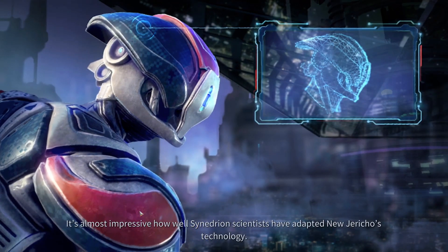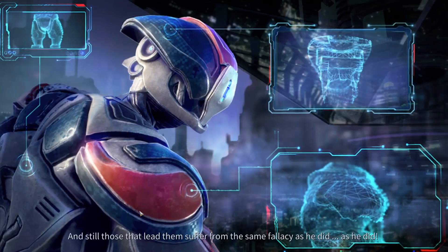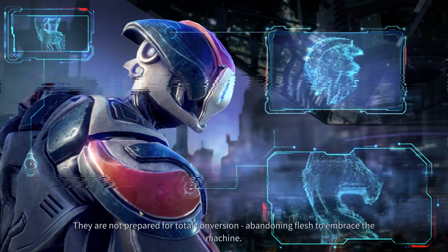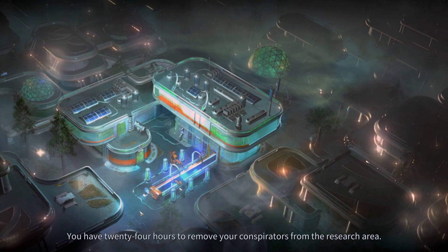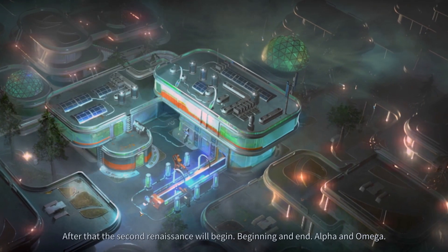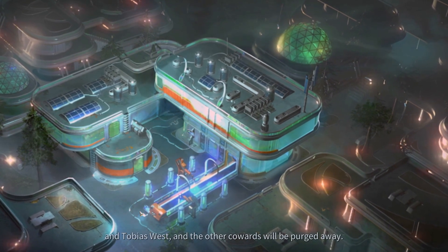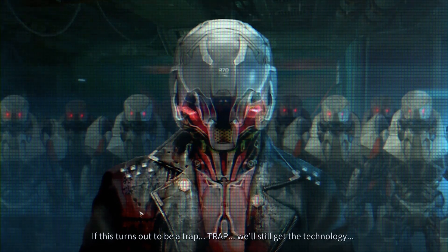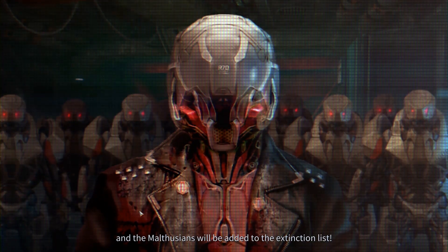'You though have shown us what it takes to begin anew. It's almost impressive how Synedrion scientists have adapted New Jericho's technology — in a few months they've achieved more than West could in decades. Still, those that lead them suffer the same fallacy. They are not prepared for total conversion — abandoning flesh to embrace the machine. You have 24 hours to remove your conspirators from the research area. When we attack, all will be gunned down. The second renaissance will begin.'